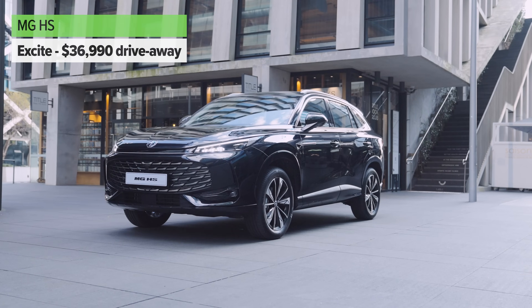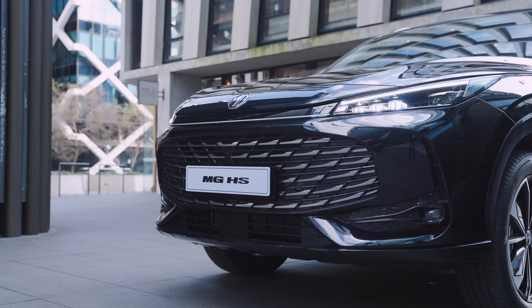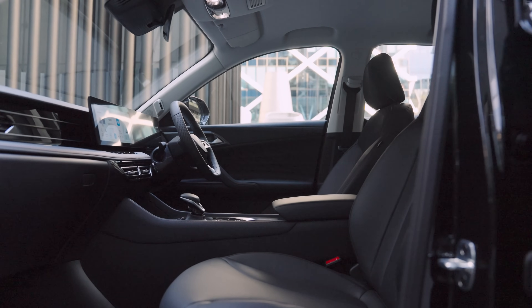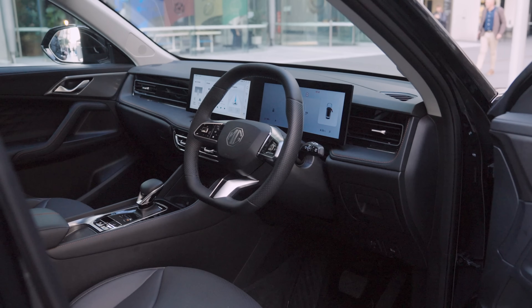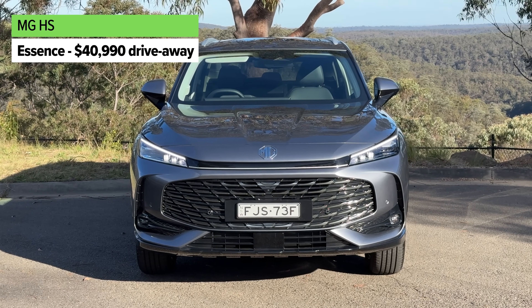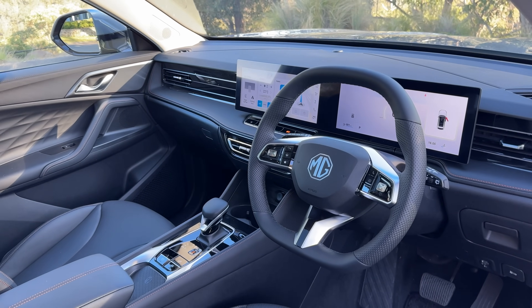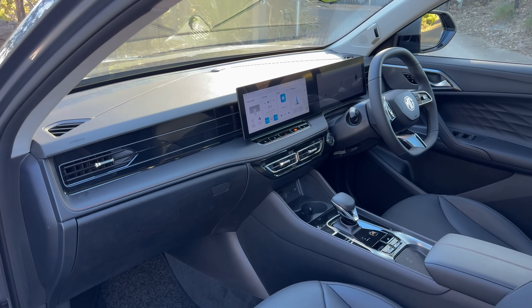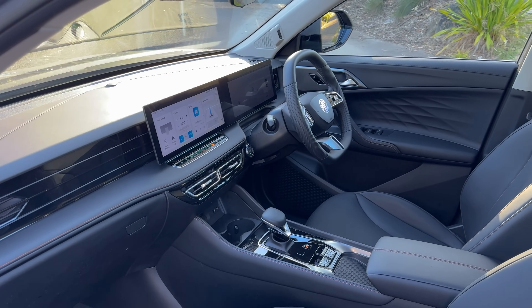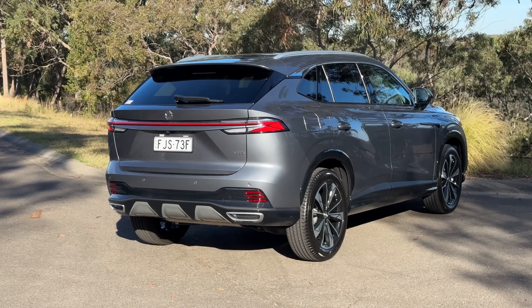If you can spend a little more, you can find yourself in the Excite grade, which adds things like 19-inch alloy wheels, sat nav, front fog lights, a 360-degree camera, and just like the base model, it has digital radio and a six-speaker sound system. And if you buy the top-spec version, called the Essence, you're getting a few more features including a big glass roof, which looks bloody brilliant. Just like the mid-spec model, you're also getting the fake leather trim on the inside. All grades come with a fake leather steering wheel. This version also has seat heating, a power tailgate, dual-zone climate control, a bit more electric seat adjustment, rear parking sensors, rear privacy glass, door mirror memory settings, and electrically adjustable folding heated door mirrors.